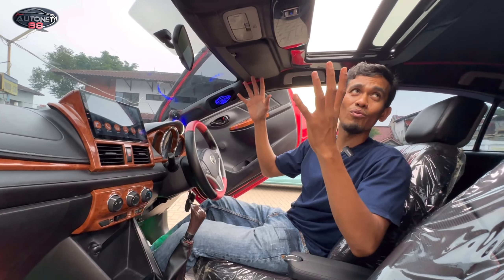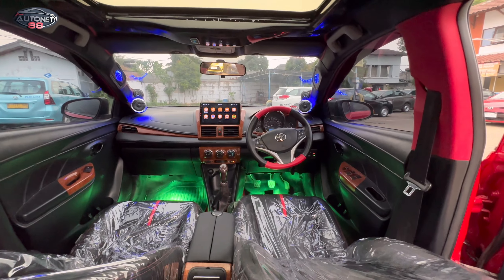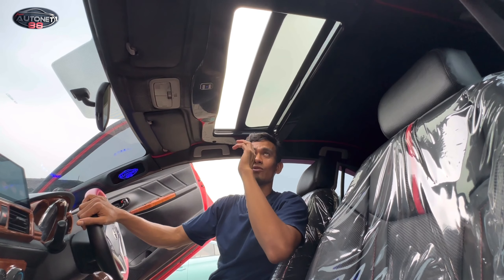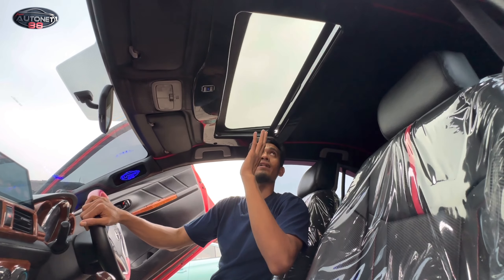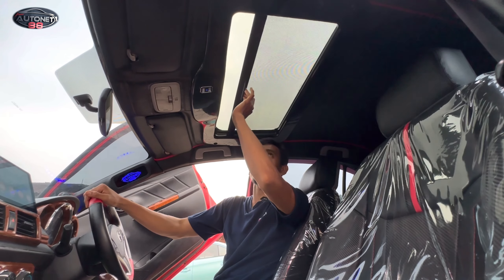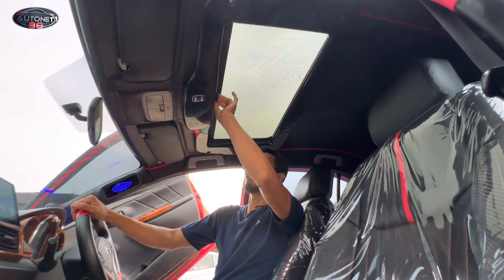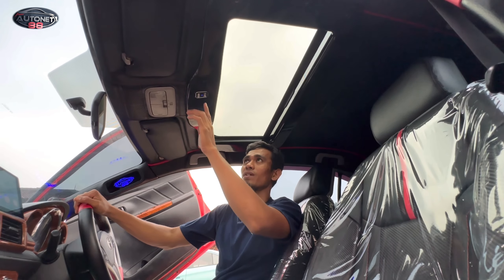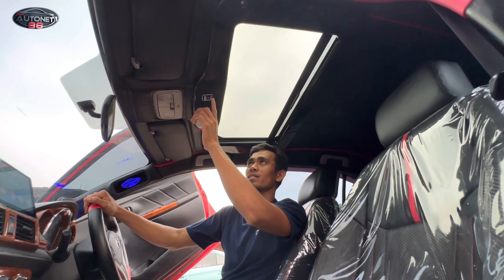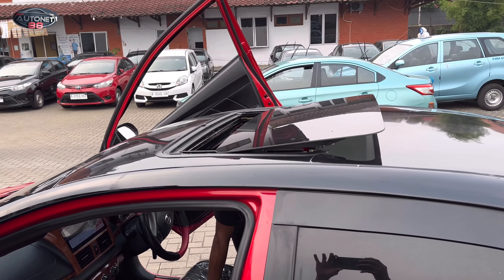Untuk di bagian platform-nya semuanya sudah kita custom, kita berikan senada dengan ada di bagian jok-nya. Dan di sini yang menarik sudah kita pasang juga dengan sunroof — sunroof-nya kita kasih dengan yang baru. Sekali pencet saja, dia langsung tertutup. Untuk misalkan pengen lebih, tinggal kita tutup lagi. Kalau misalkan mau buka tinggal ditekan, dia langsung terbuka. Jadi cukup satu kali tekan saja, dia langsung terbuka secara otomatis.